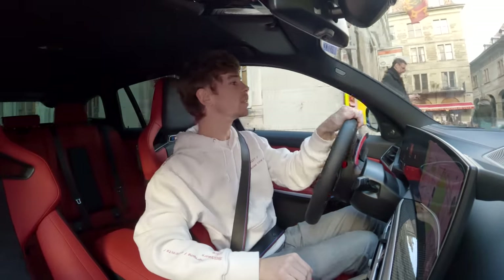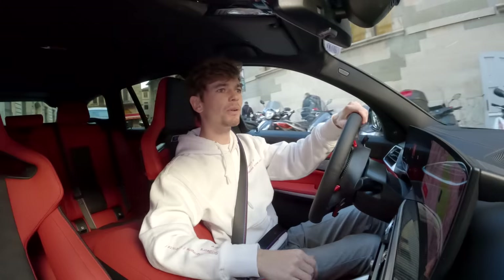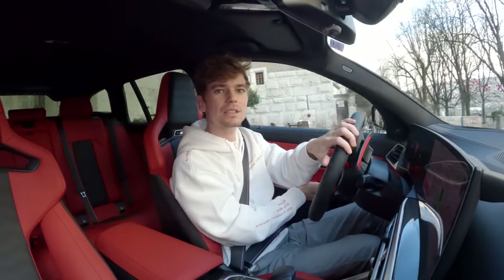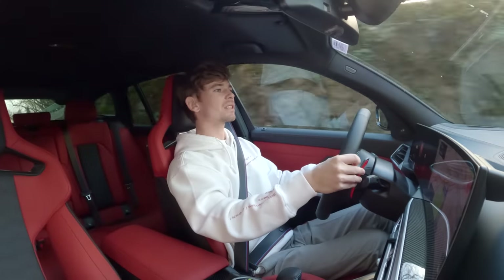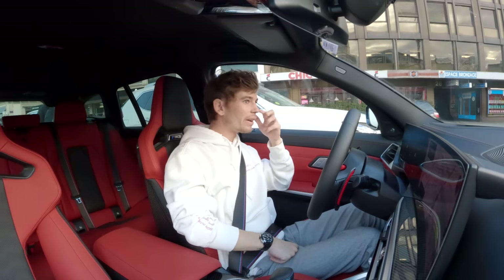Super convenient for a long trip like this to have Waze directly on this big curved screen in front of me — very visible. I've done 200 kilometers with the car already since I last saw you guys, so I've gotten to know it a little bit more. I'll explain some of the things I've learned about it during this video while we're driving out of Geneva.